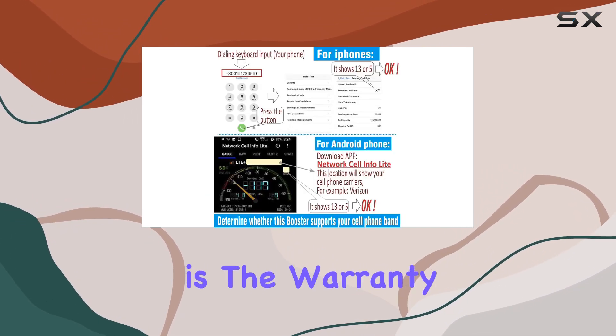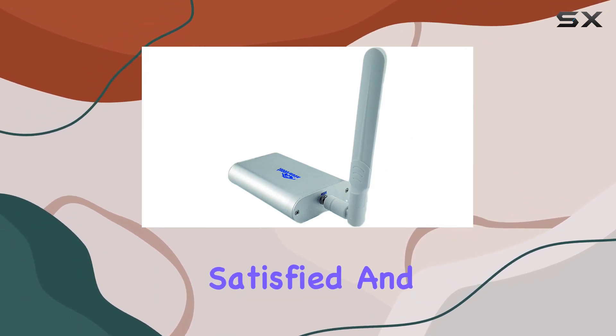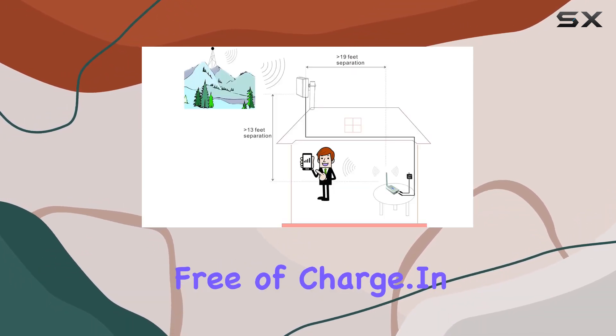What's even more reassuring is the warranty. You get a 30-day refund guarantee if you're not satisfied, and there's a two-year warranty period. If any issues arise during the first year, they'll replace the product free of charge.